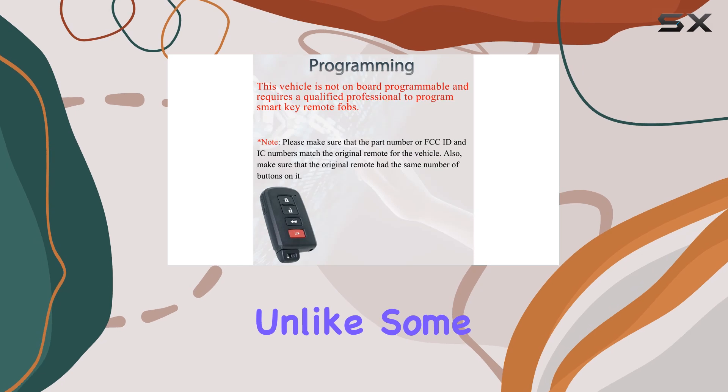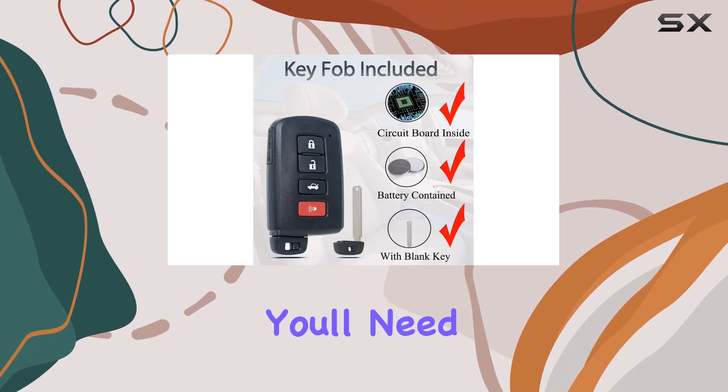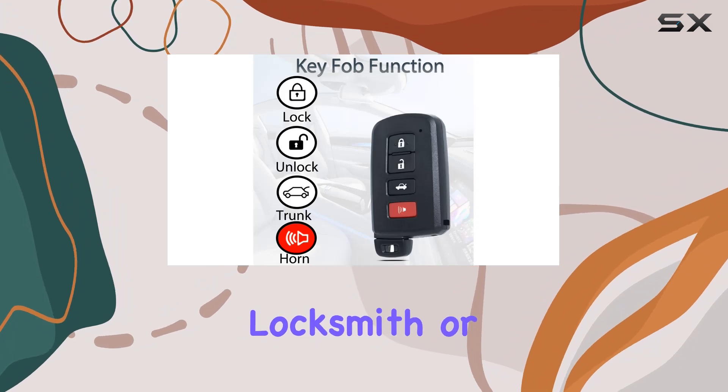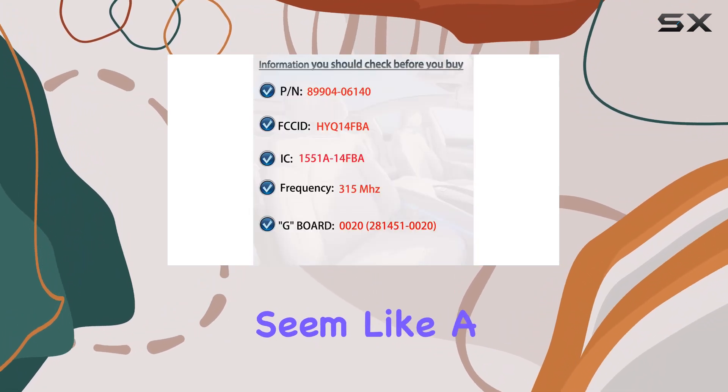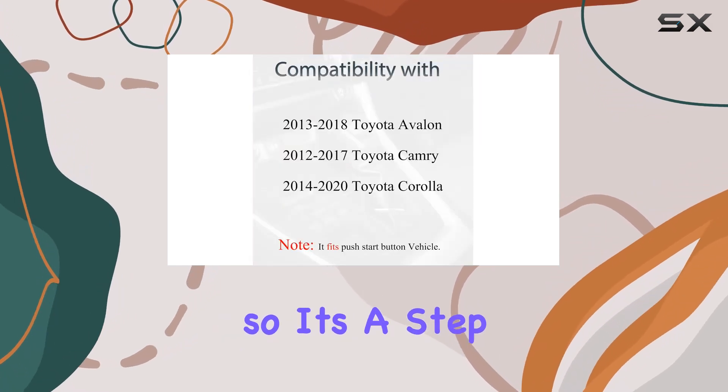Now, on to programming. Unlike some fobs, this one isn't onboard programmable. You'll need the expertise of a qualified locksmith or dealership to get it set up. While that might seem like a hassle, it ensures proper functionality and security, so it's a step worth taking.